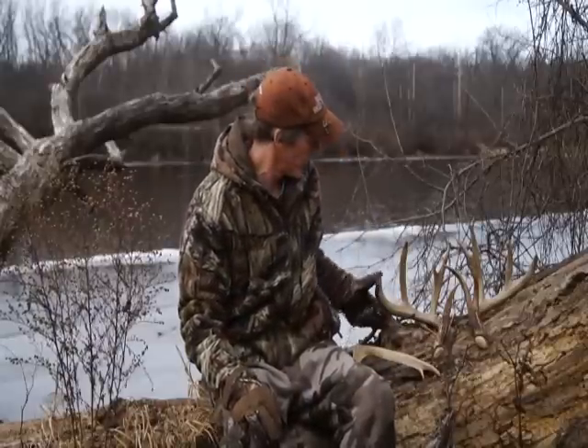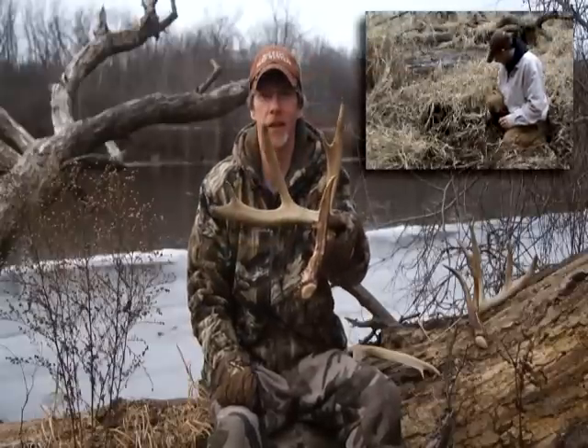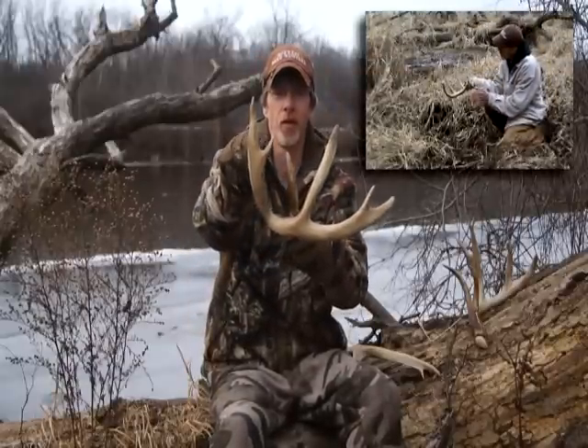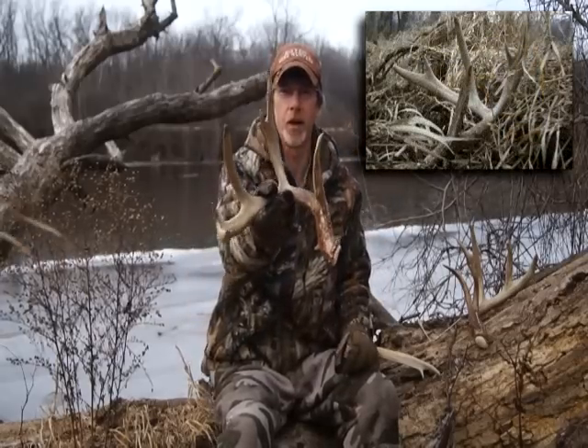Kept searching the area, and I'm going to be back next year. Next year I got that footage of him, and I was able to pick up his right side. Right side this year — 71 inches clean. I scored this and that's in the 71. It would make it a deduction, but screw deductions. 71 inches right there.